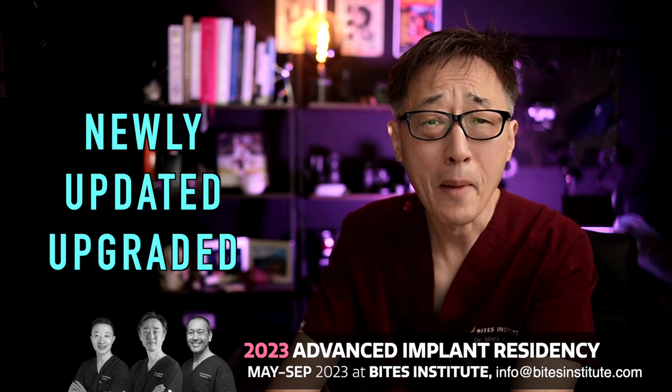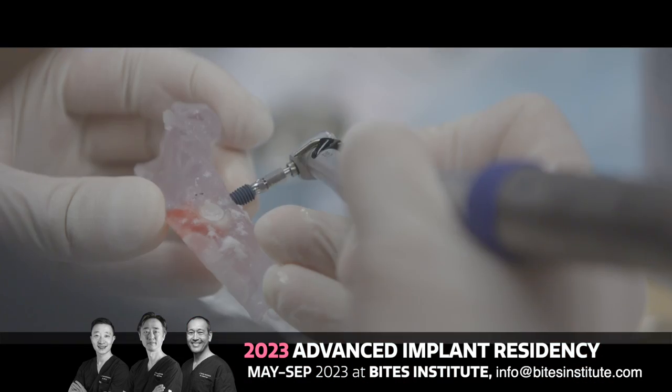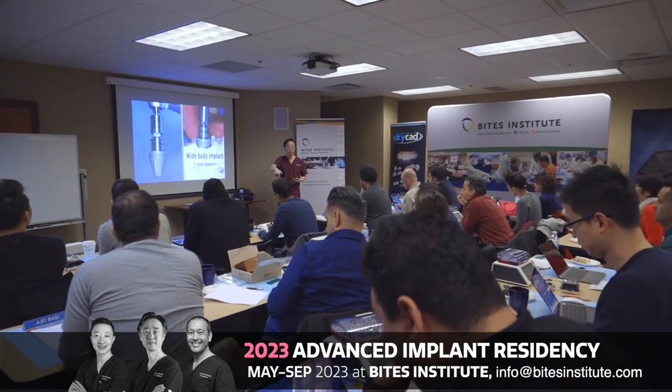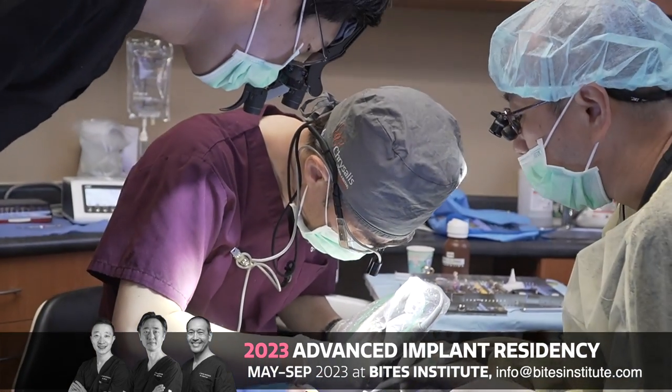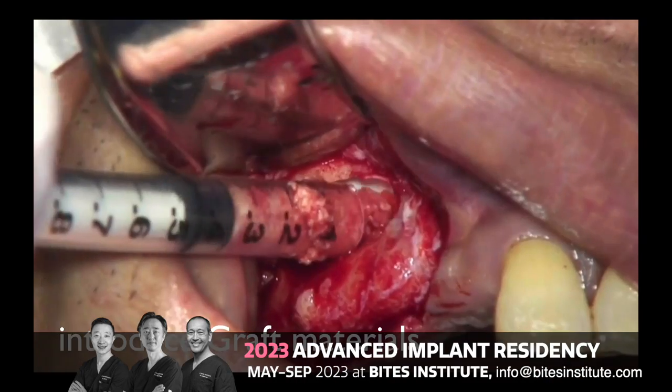These courses have been massively updated and upgraded. Each course will take you in-depth from fundamental philosophy of concepts to breakdown of each of our very own surgical techniques and their clinical applications. These include extensive lecture, hands-on exercises, and live surgery discussions. Each participant will receive step-by-step breakdown instructional videos of each of our surgeries.